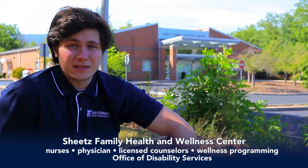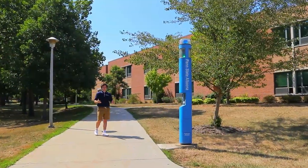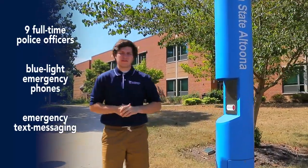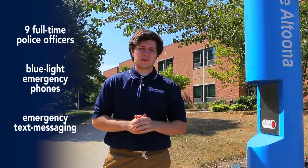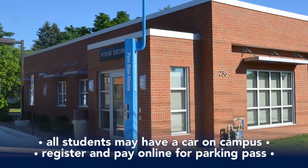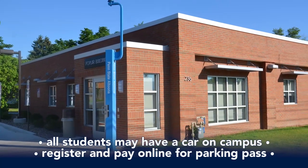Our Health and Wellness Center has all the resources to keep you healthy, mentally and physically. We have a doctor, nurses, and licensed counselors, and it is also home to our Office of Disability Services. Here at Penn State Altoona we are very committed to your safety. We have nine full-time police officers that work directly with the Altoona Police Department. We also have the blue light system — if you're ever feeling in an unsafe situation, you can press it and it will connect you to a police officer on duty. The police and safety office is located close to the entrance of campus and is also home to our parking office. All students, including freshmen, can have a car on campus. You can register and pay for your parking pass online and pick it up at the office.